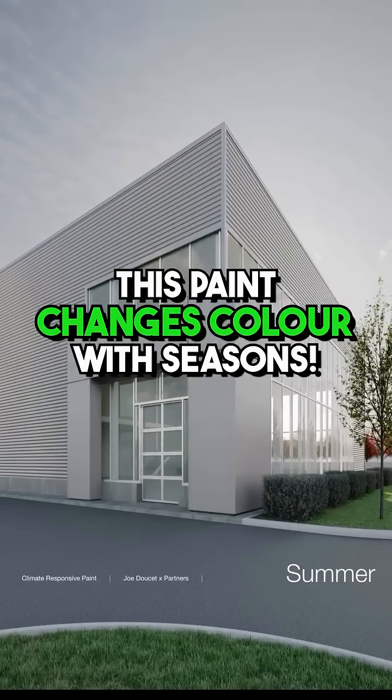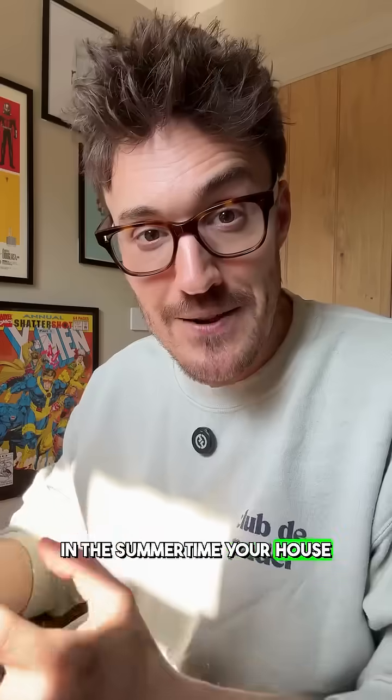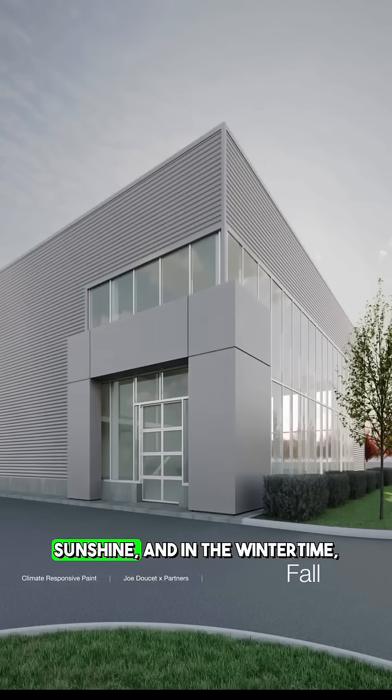This paint changes colour according to the season, so that in the summer time your house would be white and reflect sunshine, and in the winter time it would be black and absorb sunshine.